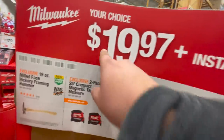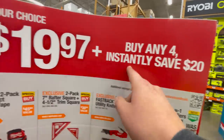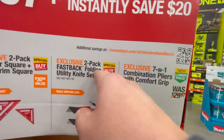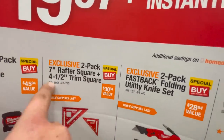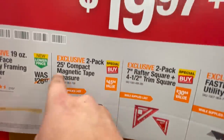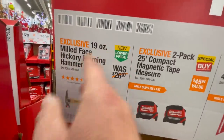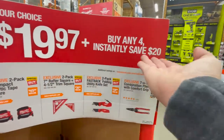For $19.97, buy any four items and get instant savings of $20. The options include: 7-inch combination pliers with comfort grip, two-pack Fastback folding utility knife — I love those — two-pack rafter square, 4.5-inch trim square, two-pack 25-foot compact magnetic tape measure, and a mild-faced hickory framing hammer. Your choice — any four and you instantly save $20.